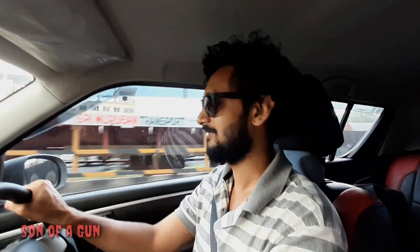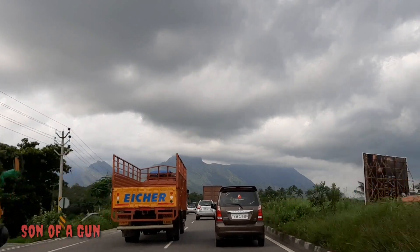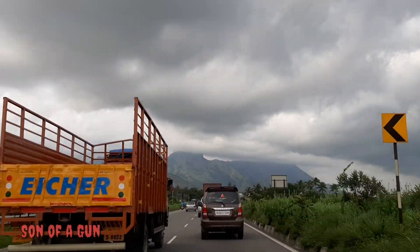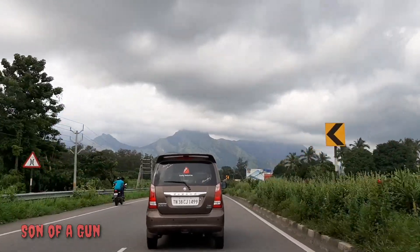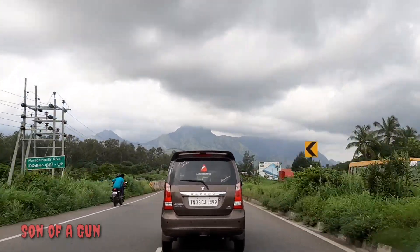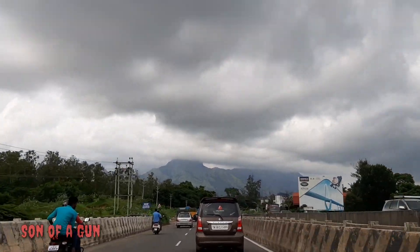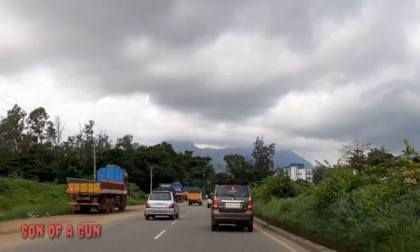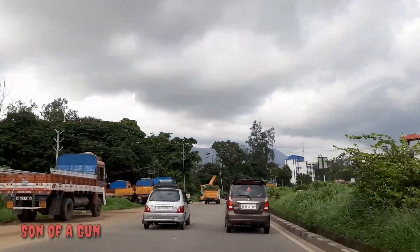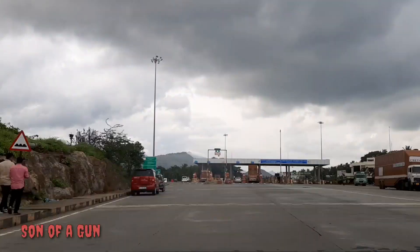It's a dark and cloudy day and we are on the Coimbatore highway, having just crossed Palakad. The range of low-lying mountains runs over the entire lake and the view is simply breathtaking. For all those riders out there, this route is totally worth a go.